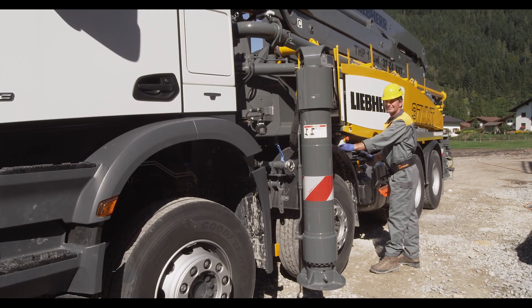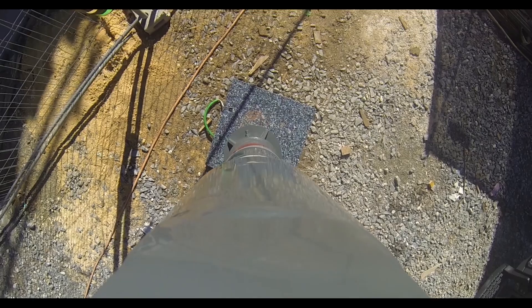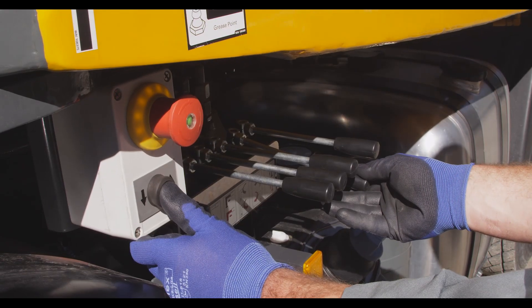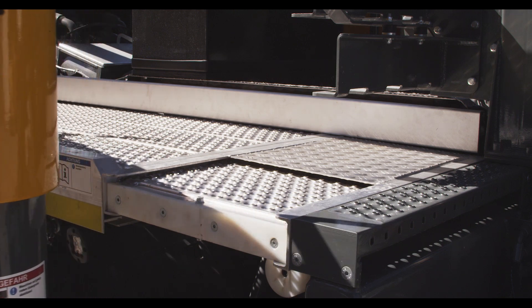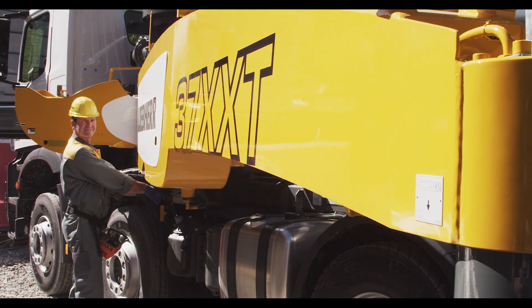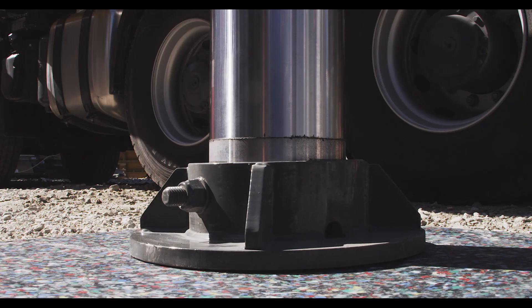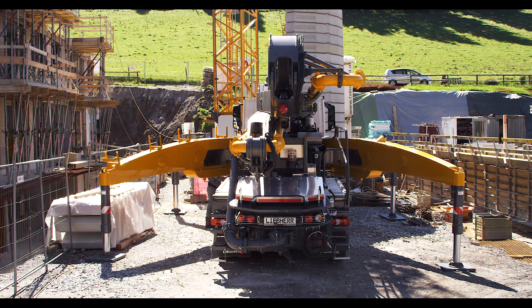Maximum stability is achieved through robust outrigger systems. Liebherr offers a wide range of outrigger variants. The patented XXT outrigger system is particularly practical and innovative — unique to Liebherr, it offers optimum flexibility and stability.